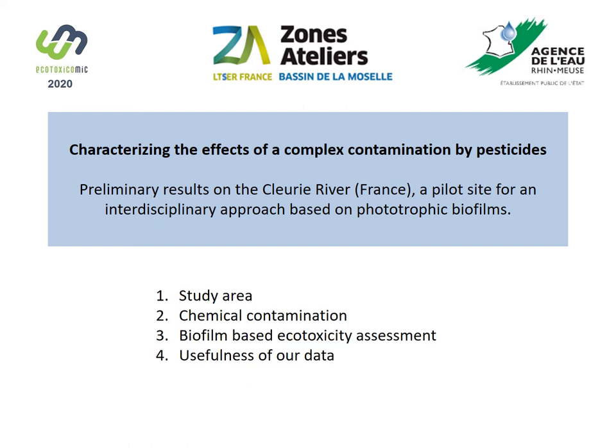First, I will talk about the study area and give you the reasons why it is interesting for us to be there. Then I will show you some preliminary results on the chemical contamination, but also its potential toxicity on the ecosystem starting with biofilm, which plays a key role in these ecosystems. And then I will conclude on the usefulness of our data for the end users of the river.